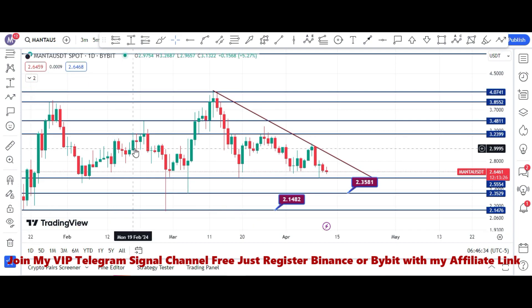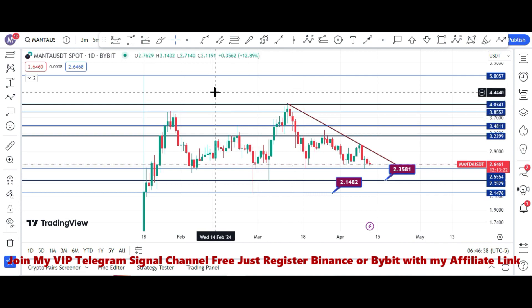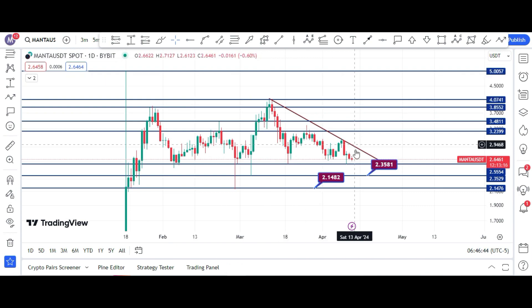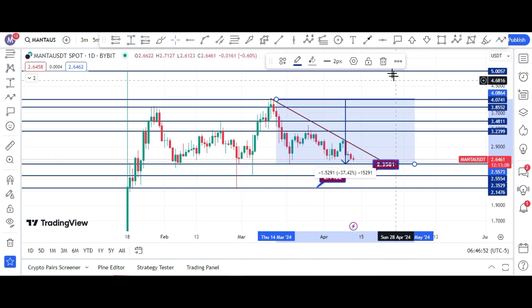If the volume increases, then definitely the price will shoot up. Here you can see this is the top on the Bybit chart where Manta price can touch the $5.00 price area. Currently the price has decreased 37% to 38% from that top.